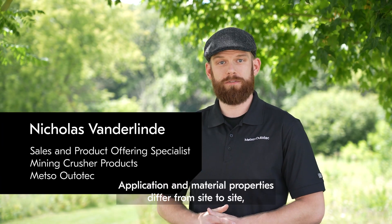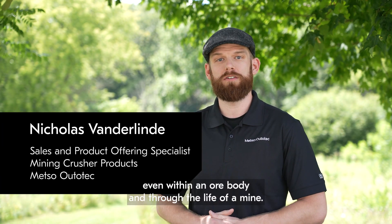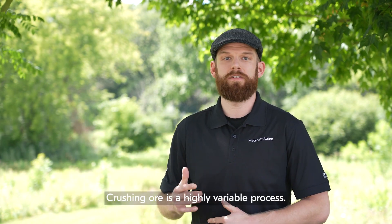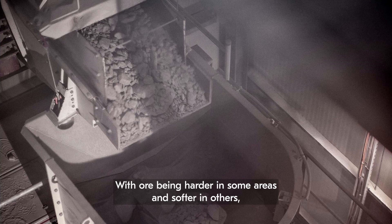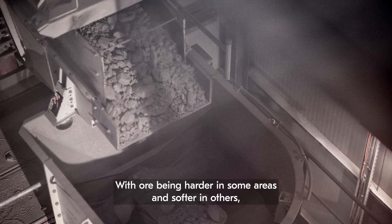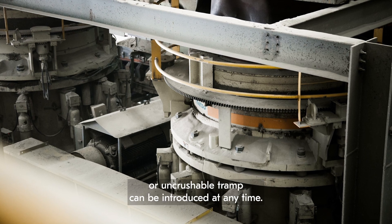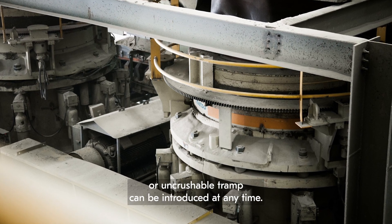Application and material properties differ from site to site, even within an ore body and through the life of a mine. Crushing ore is a highly variable process, with ore being harder in some areas and softer in others. The possibility of an excessive amount of fines or uncrushable tramp can be introduced at any time.